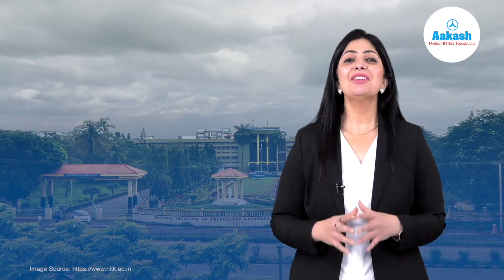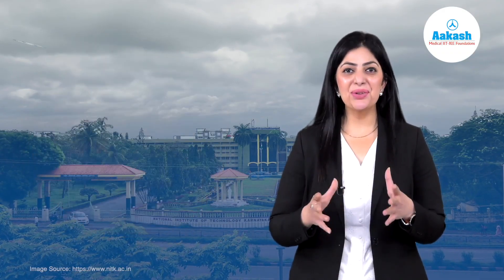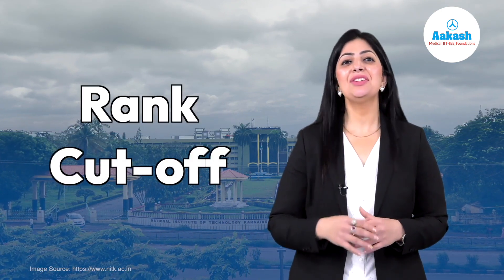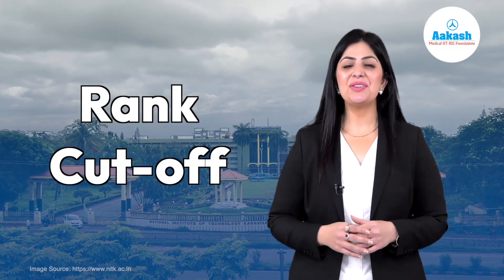So let's have a 360-degree view of NITK campus through its courses, placements, fee structures, and a lot more. And yes, if you want to know how much rank you need to secure in order to get in, then do watch this video till the end.